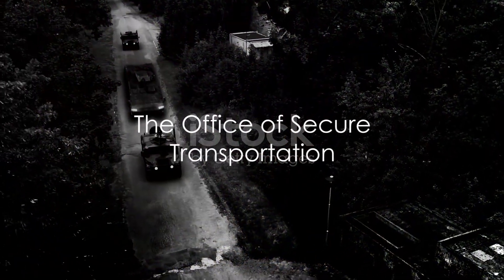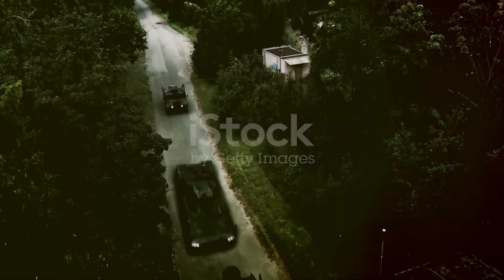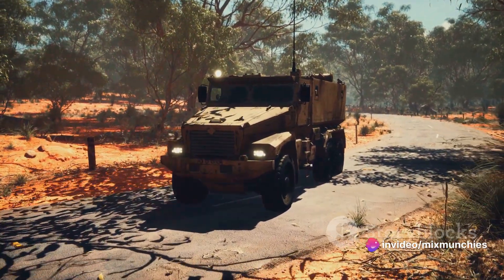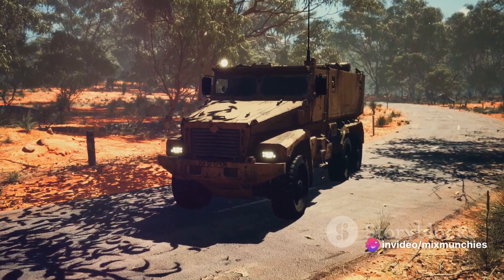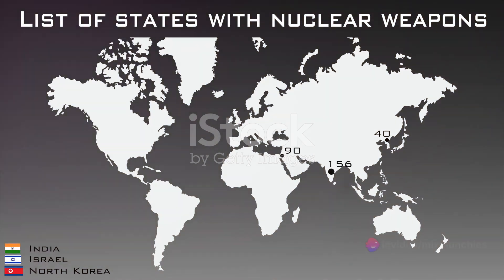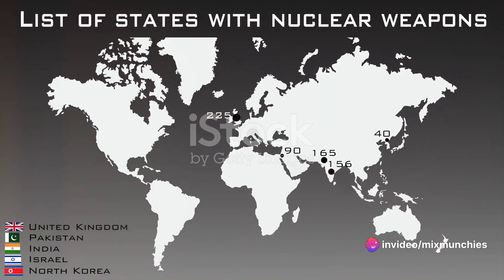The Office of Secure Transportation, or OST, is the invisible hand behind this high-stakes operation. Moving nuclear weapons across state lines is surprisingly commonplace in the U.S. As plutonium degrades over time, these weapons of mass destruction require regular testing and maintenance, necessitating their transport to different facilities, sometimes located thousands of miles apart.